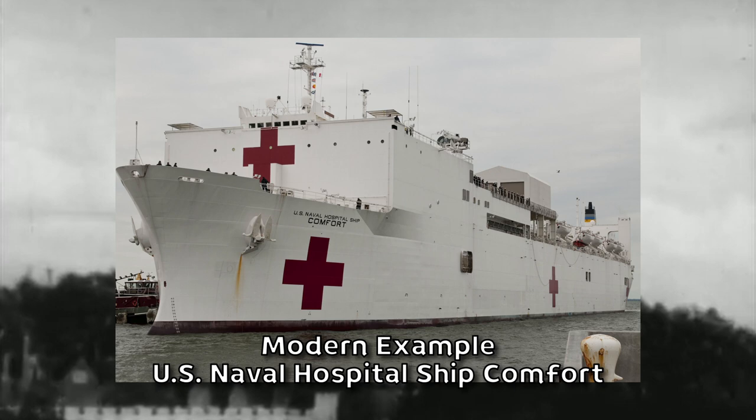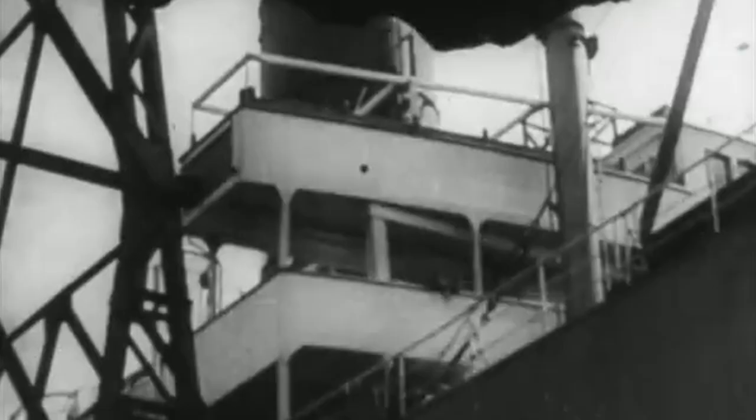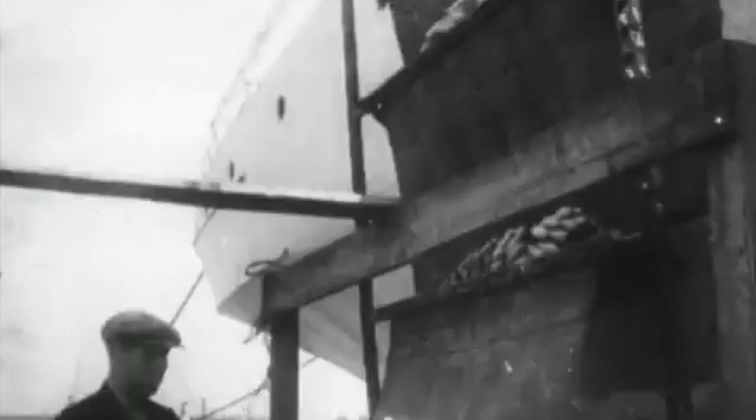One of the most noticeable guidelines was the appearance of hospital ships, such as the USNS Comfort, which are required to be painted entirely white with a large white cross on every side to indicate their status as hospital ships. They are also prohibited from carrying offensive weapons, with this distinctive paint scheme intended to protect them from attacks while in transit. However, during World War I, both sides often disregarded these guidelines, aside from the paint scheme.